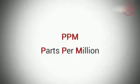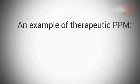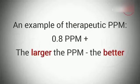Another factor that measures how effective hydrogen-rich water is, is PPM. PPM stands for parts per million and identifies the concentration of molecular hydrogen in the water. It could vary greatly depending on the products you're using to create hydrogen-rich water. A therapeutic concentration of hydrogen in your water is proven to be from 0.8 PPM and higher. The higher the PPM value, the more H2 gas molecules there are dissolved in the same amount of water — so the larger the PPM value, the better.